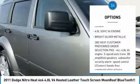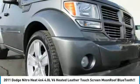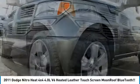Power sunroof, power steering, adjustable steering wheel, driver airbag, four-wheel drive, four-wheel disc brakes.